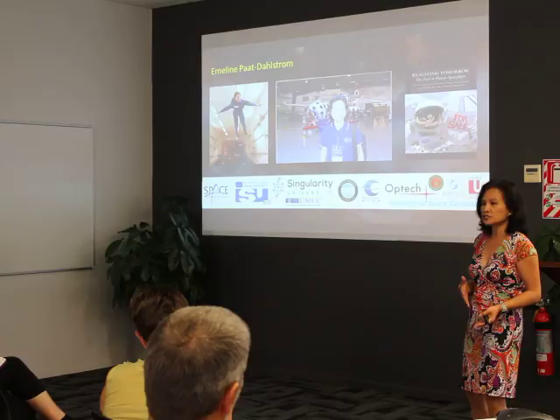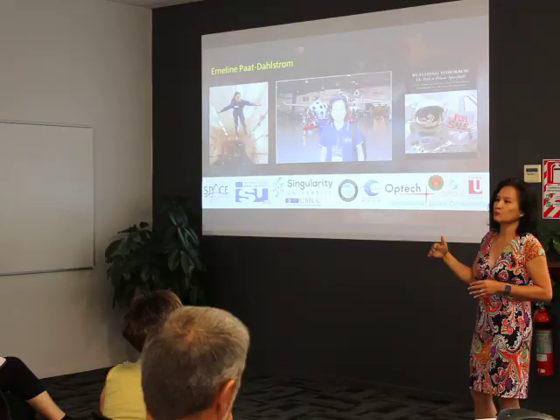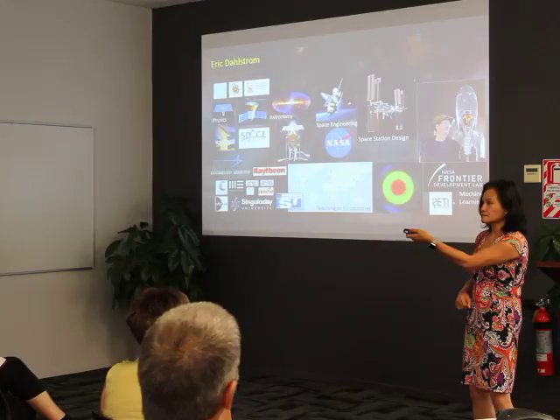I also worked on educational ecosystems for tech in space — International Space University, Singularity University — and a couple of years back I wrote a book called 'Realizing Space,' essentially about what the future looks like for private spaceflight and where we're going.